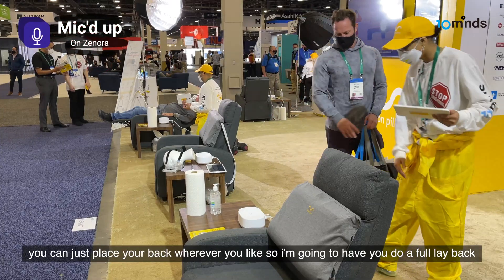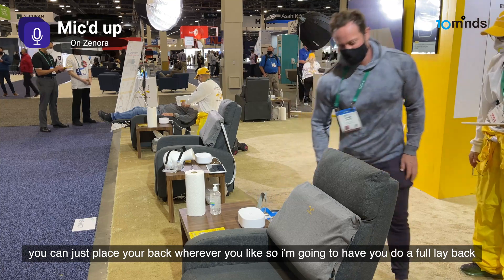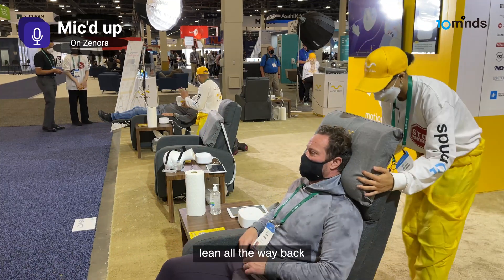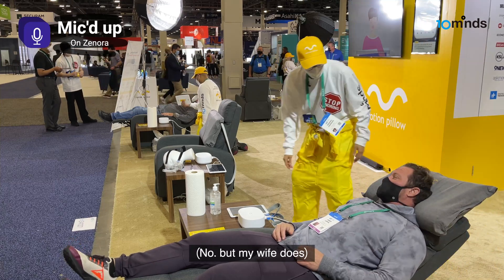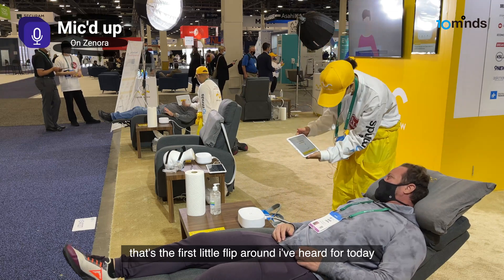How's it going? You can just place your bags wherever you like. So I'm going to have you do a full layback. All right. We're going to lean all the way back. Do you snore? Your wife snores. All right. That's the first little flip around I heard for today.